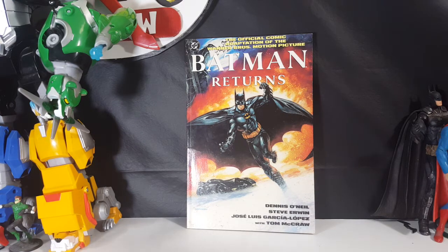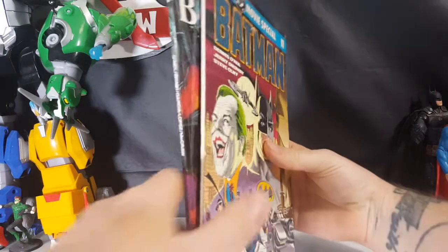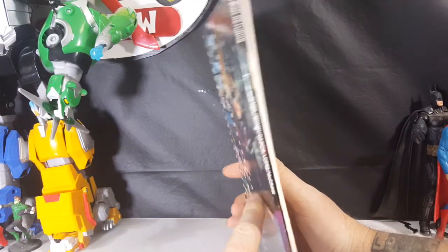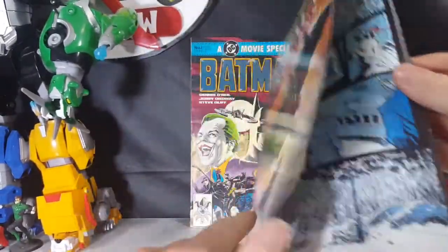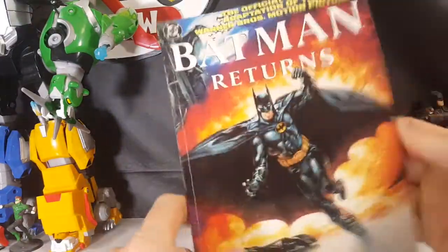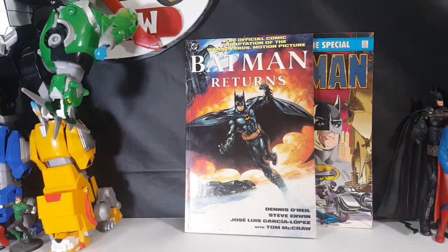We'll go ahead and compare it to the 1989 Batman official comic book adaptation right here. As you can see, they're pretty close to the same thickness. Batman Returns is a little bit thicker — this one is paperback, the other is more cardboard. Not bad.